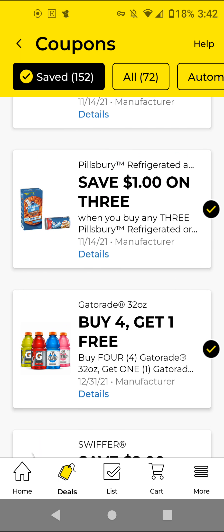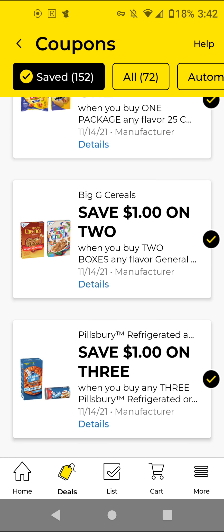The Gatorade — these are $1 each. Clip this just in case we get like a 3-day sale, because this doesn't expire until the end of the year. Just clip it to have it and use it when we have a good sale. The Pillsbury — I think we got another $1 off 3. And if you still have that $2 off $10 General Mills store coupon, it is working on Pillsbury.